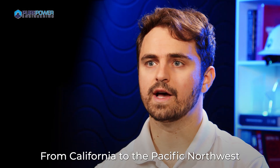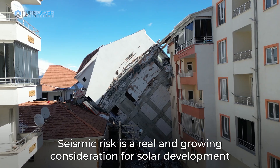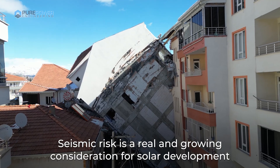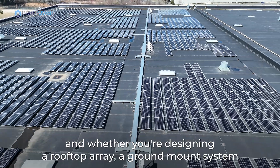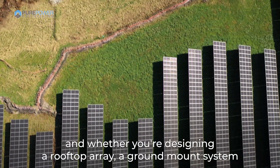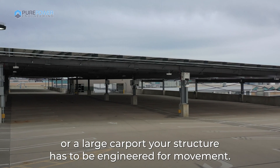From California to the Pacific Northwest and across parts of Utah, Nevada, and New Jersey, seismic risk is a real and growing consideration for solar development. And whether you're designing a rooftop array, a ground mount system, or a large carport, your structure has to be engineered for movement.